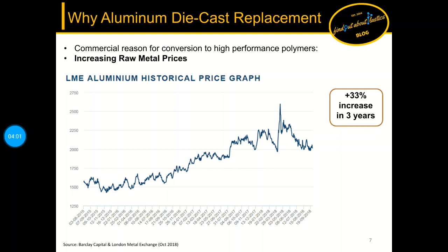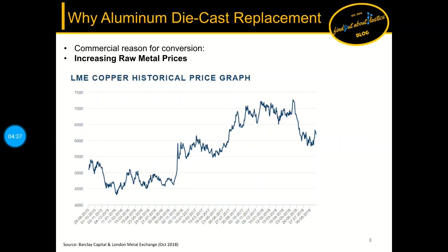Now we come to why aluminum die cast replacement is beneficial. On the one hand we can cut down weight by density differences. On the other hand there is a big commercial motivation: looking at the aluminum historical price chart, there has been a 33 percent increase in raw material price in just three years. Copper, needed for making different alloys, shows a similar and even more volatile picture.